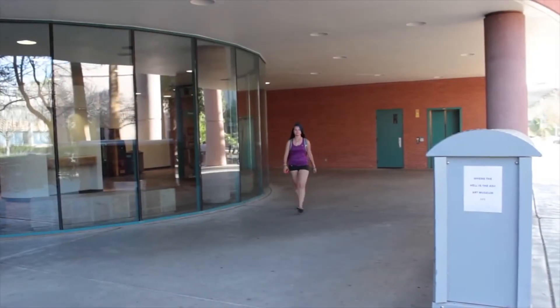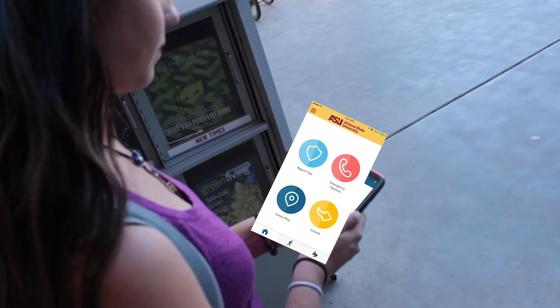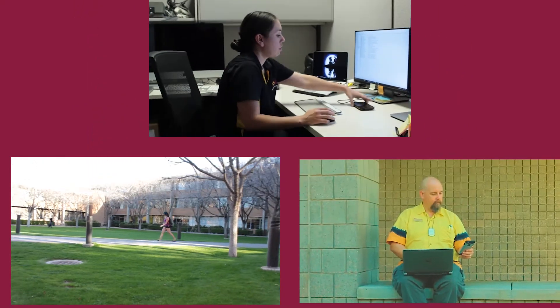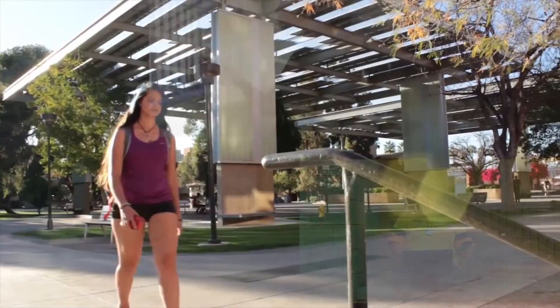Picture one of our students walking across campus after a long study session. She launches the LiveSafe app on her phone and engages SafeWalk, which sends her current location to people she trusts. As the student walks, the location of the phone is updated, and when the student reaches the destination, the trusted friends are notified.